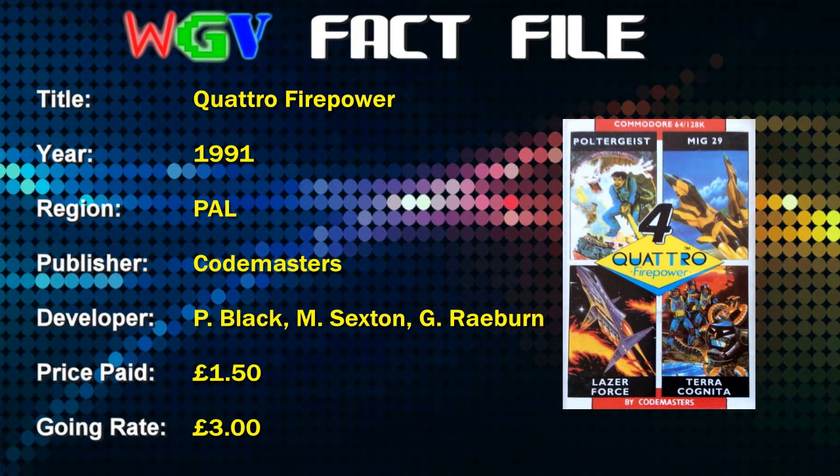The price I paid on eBay was £1.50; the going rate is currently about £3, sometimes a little bit more, but you can pick it up for a pretty cheap price. The original price for this compilation was £2.99, so you're basically getting four games for three quid - 75p a game. Let's take a look at the games and packaging and decide whether four games for three quid was actually worth it.